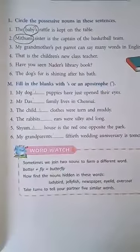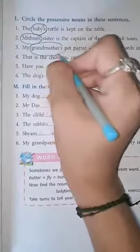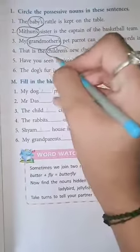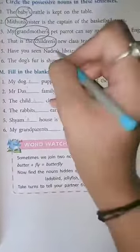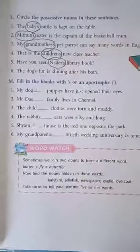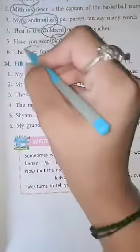Third one: my grandmother's pet parrot can say many words in English. Circle the word grandmother's. Fourth one: that is the children's new class teacher. Circle the word children's. Fifth: have you seen Nadees' library book? Circle the word Nadees'. Sixth one: the dog's fur is shining after his bath. Circle the word dog's.